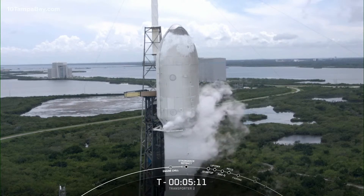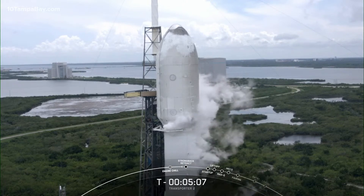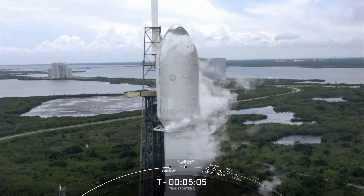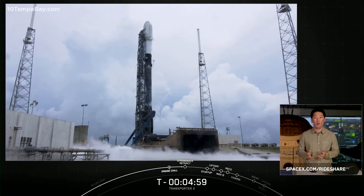Small satellites can ride to space on SpaceX's Falcon 9, Falcon Heavy, as well as Starship in the not-too-distant future. If you're interested in learning more about the Rideshare program or want to reserve your own spot, head on over to our website at SpaceX.com/Rideshare.